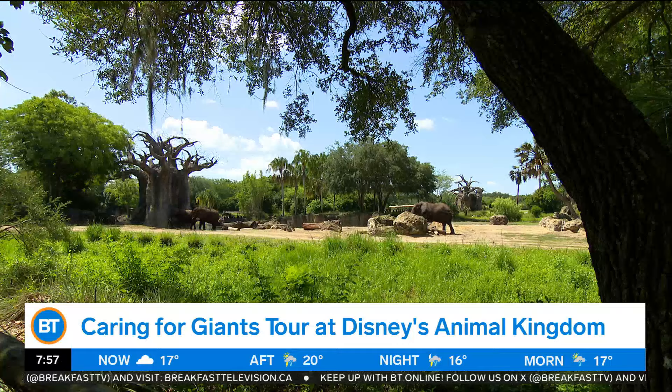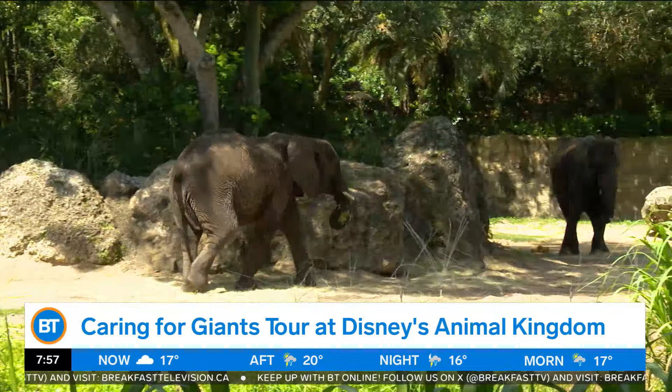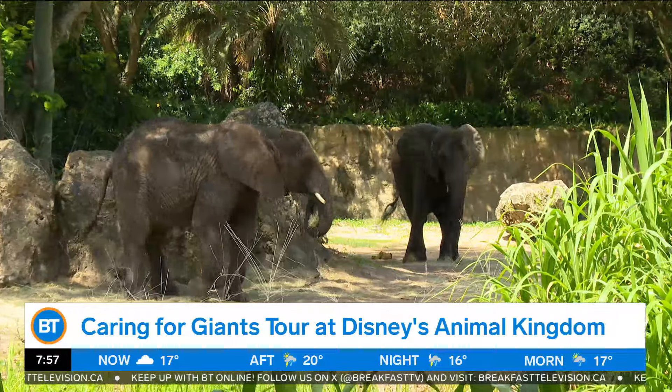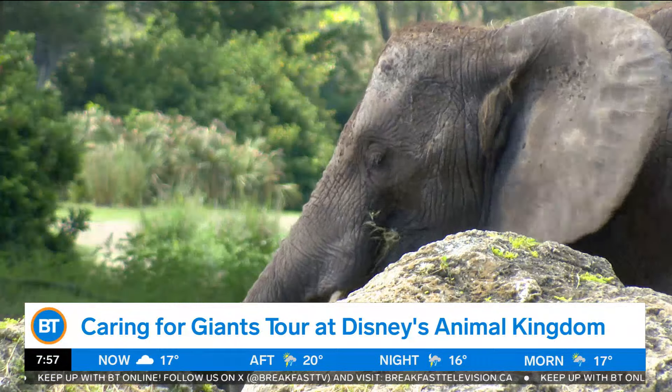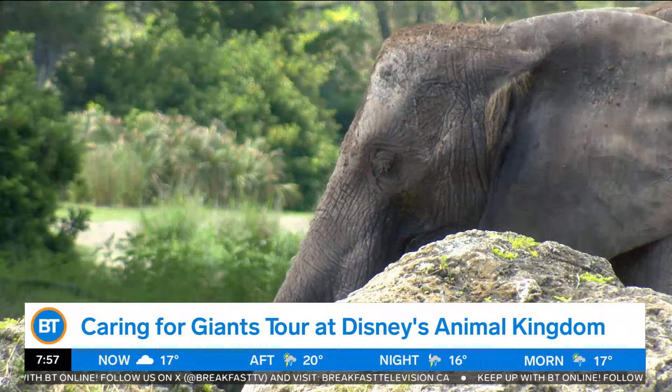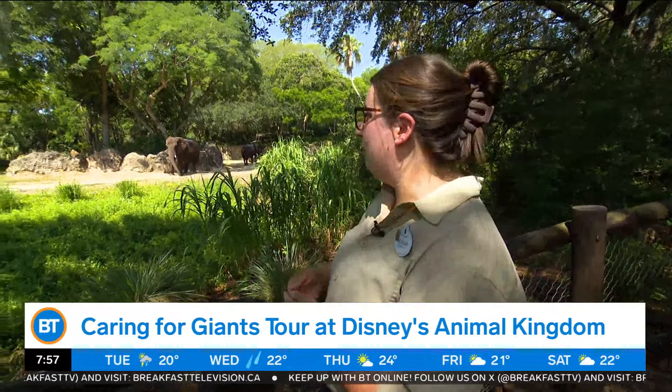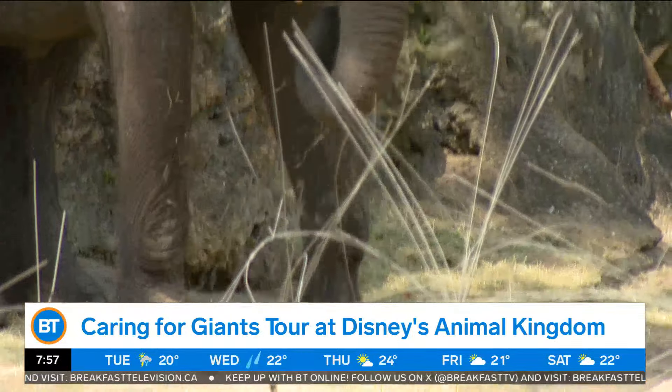What are some of the coolest facts about elephants that visitors can take away from the Caring for Giants tour? One of my favorite things to tell guests is how much elephants eat in a day. On average, one elephant can eat about 300 pounds of food. Elephants are herbivores, so they're only eating plants — that 300 pounds of food is pretty much just grass and hay and leaves.